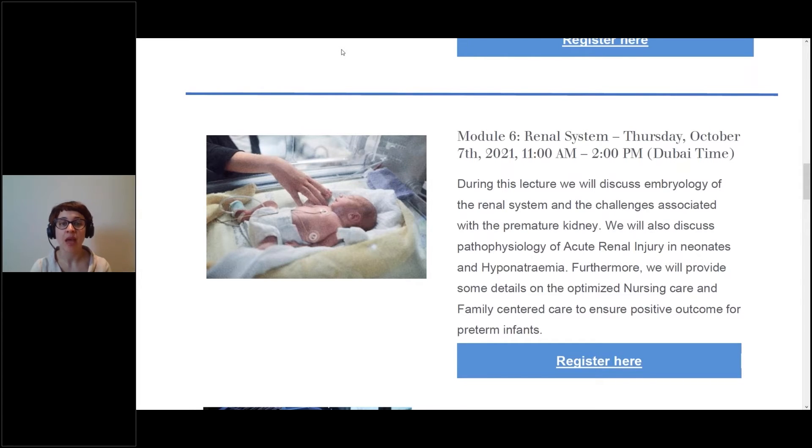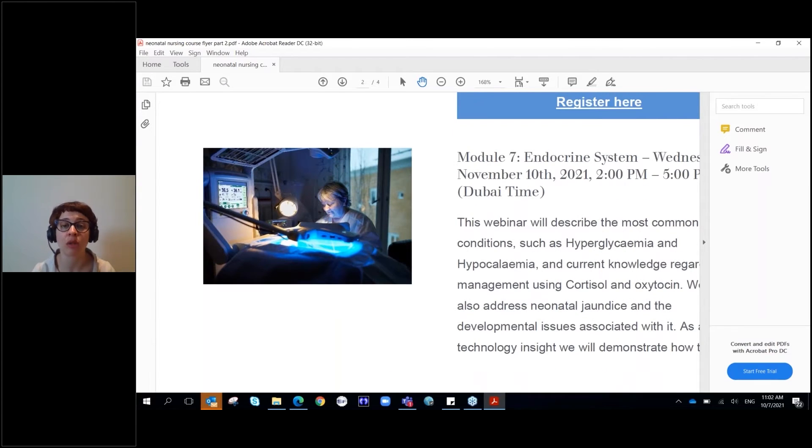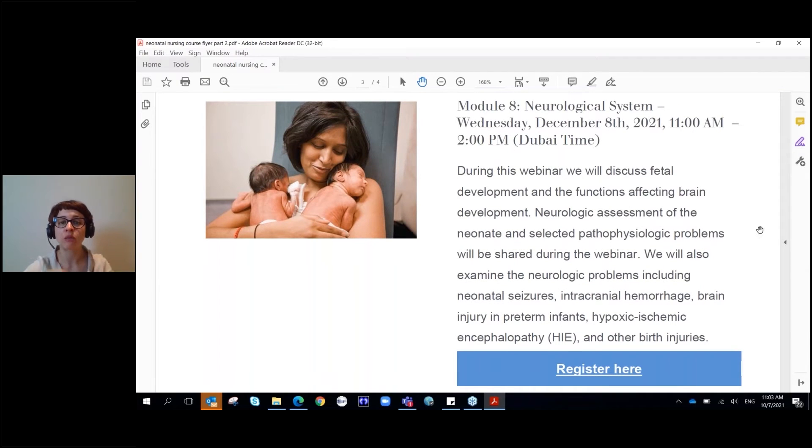We have only three modules left in our neonatal nursing course. Module six is happening today. Module seven will take place on November 10th, where we'll be talking about the endocrine system and jaundice management. The final module will take place on December 8th, where we'll discuss neurological system development and factors affecting brain development. Please register for upcoming modules on our website.